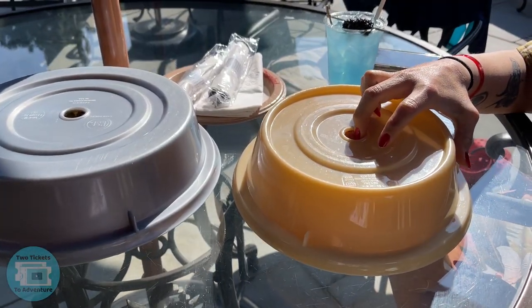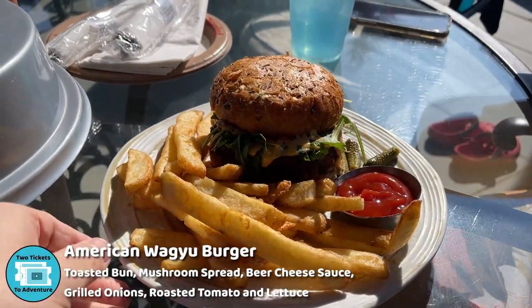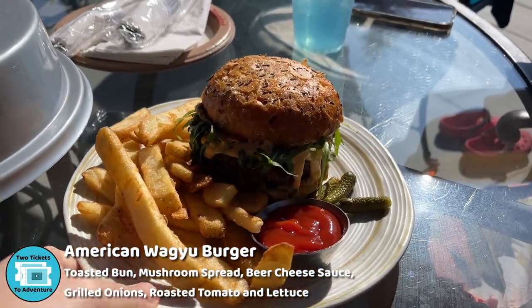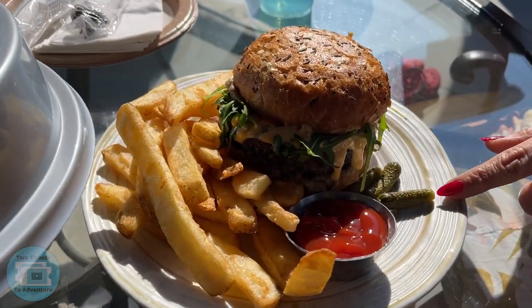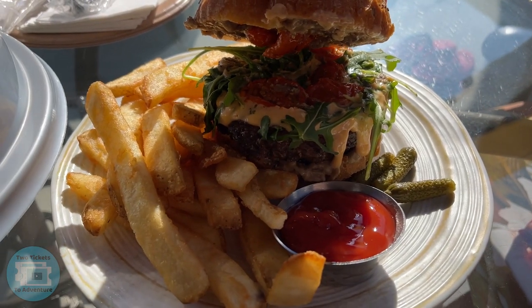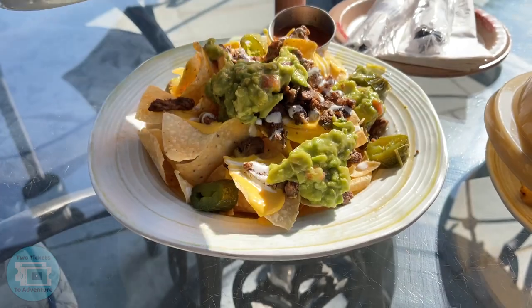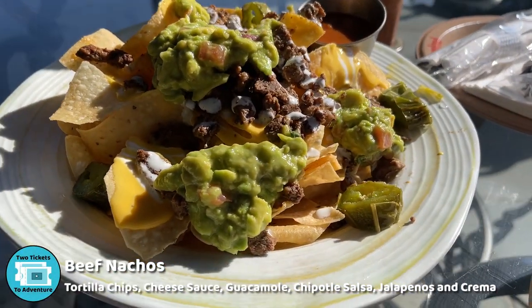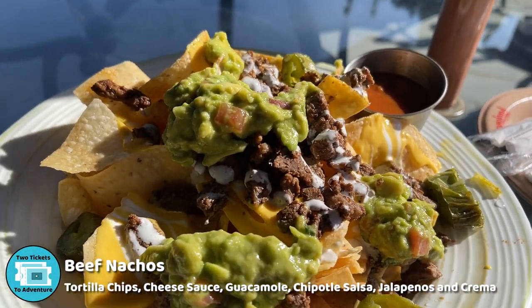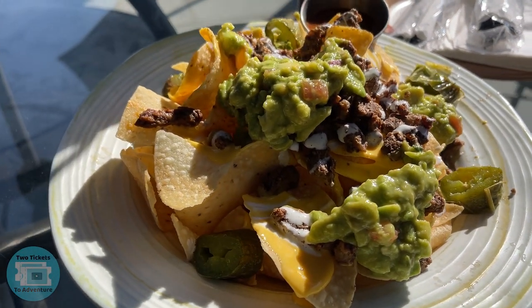Our food for lunch has arrived. Under tray number one we have the American wagyu burger with fries and fancy little pickles — that looks really good. This would be the beef nachos with cheese, guacamole, and some jalapeños. The nachos look so good and I can smell them from here, and I got the citrus grape spritzer.